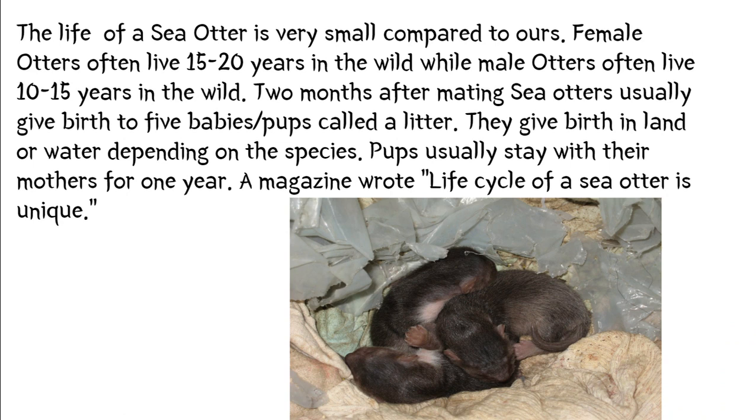The life of a sea otter is very small compared to ours. Baby sea otters are called a litter. They usually stay with their mother for one year.